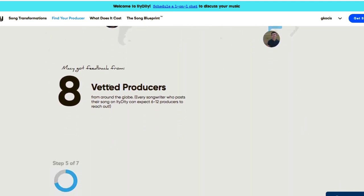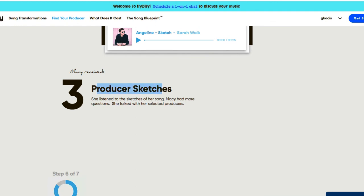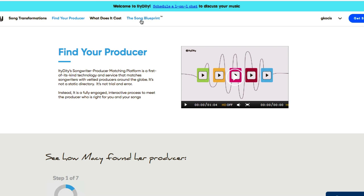Every songwriter who posts their song on Itty Diddy can expect six to twelve producers to reach out. You choose your favorite for producer sketches, then hire them for the final project. The Song Blueprint alone is useful to learn your artistry and vision so you can communicate it better. I have a discount link in the video description — it's code gregk21. If you have any questions, leave them in the comments below.